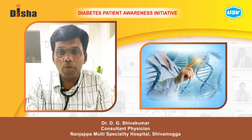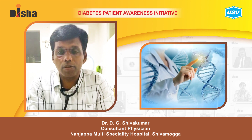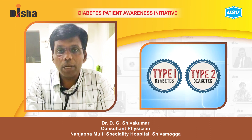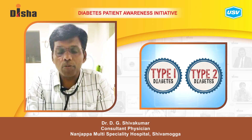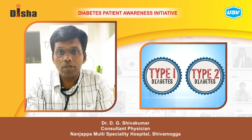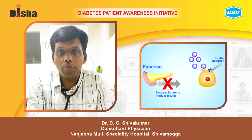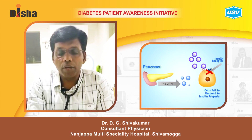Today I am going to speak about diabetes mellitus and genetic disorders. Everybody thinks diabetes mellitus means only type 1 or type 2, but there are other disorders associated with genetic defects, such as defects in the production of insulin due to a genetic defect.